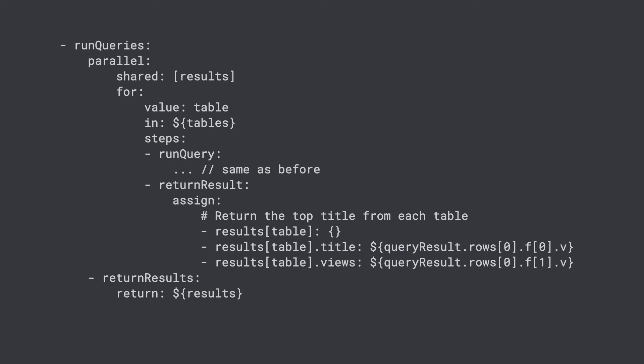Now, let's convert this same workflow to use Parallel Steps and see how long it takes. Adding Parallel Steps couldn't be easier. In fact, we just need to place the for loop inside a parallel step. In addition, we'll declare the results variable as a shared variable so each query can store the results in the shared variable. Creating a shared variable ensures all assignments are atomic, so you don't need to worry about race conditions or which order the jobs are executed in.